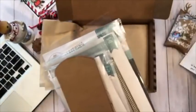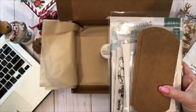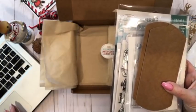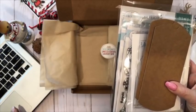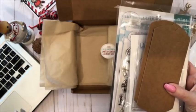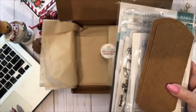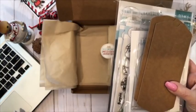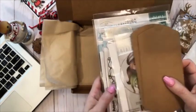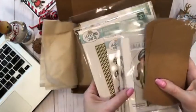You can still order — the link is right there at the top of the video. Just go to lalalandcrafts.com, click on the holiday box, and the box is $99.99. You get $136 worth of goodies, so it's more than 25% off.